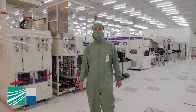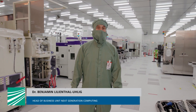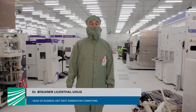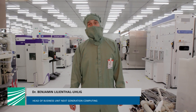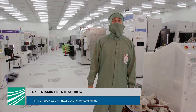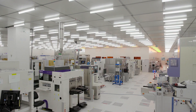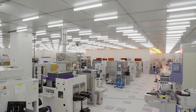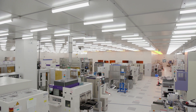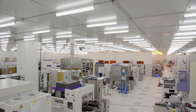Hi and welcome to the cleanroom of Fraunhofer C&T, the Center for Nano-Electronic Technologies, a division of Fraunhofer IPMS. My name is Benjamin Uhlik and today I want to take you through a little tour through our facilities. We are here in the north of Dresden, in the heart of Silicon Saxony. We have about 4000 square meters of cleanroom equipped with 60 semiconductor processing tools on mainly 300 millimeter silicon wafers.